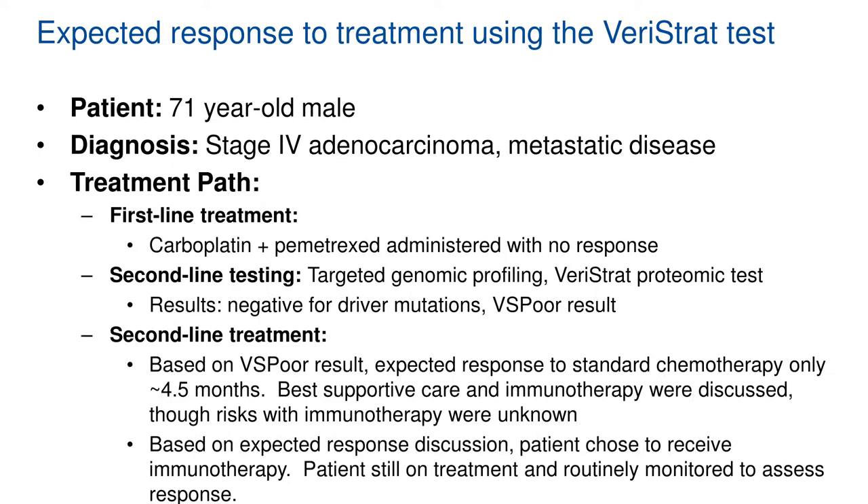Case study two is a 71-year-old male diagnosed with advanced-stage metastatic disease. No genomic or proteomic test was available up front, so the patient began standard of care platinum-doublet regimen. The physician concurrently proceeded with molecular analysis and found the patient was negative for driver mutations and Varistrat poor, which informed the second-line treatment decision. Based on the Varistrat poor results, they discussed continuing chemo, best supportive care, and immunotherapy. Based on the expected response discussion, the patient chose immunotherapy, and they aggressively monitored the patient for response.